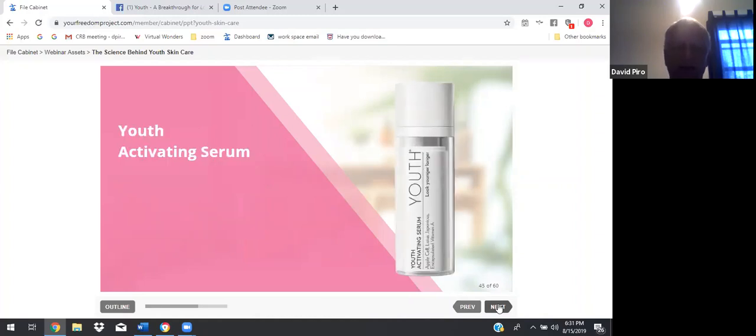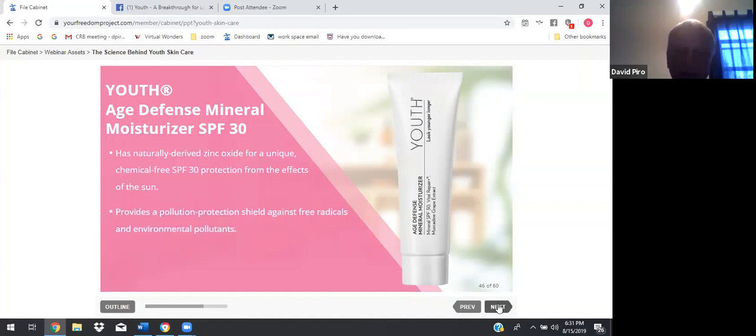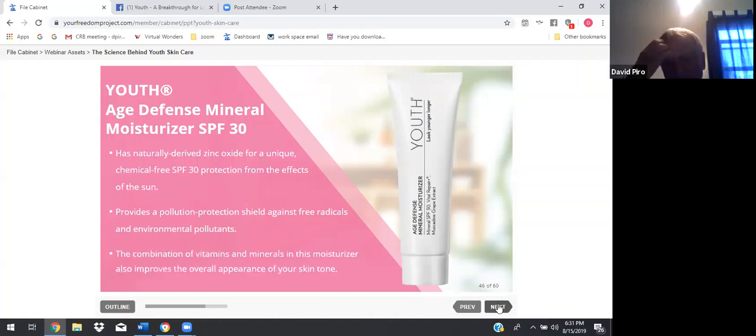The toner gets your skin ready for the Youth Activating Serum, which supports the production of collagen in your skin. Then there's the Youth Age Defense Mineral Moisturizer SPF 30 — it has naturally derived zinc oxide for a unique, chemical-free SPF 30 protection from the effects of the sun. It also provides a pollution protection shield against free radicals and environmental pollutants. A combination of vitamins and minerals in this moisturizer improves the overall appearance of your skin tone.